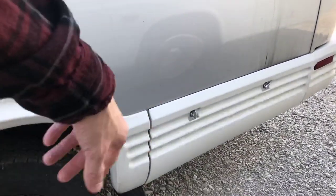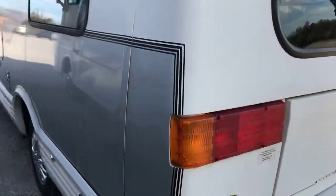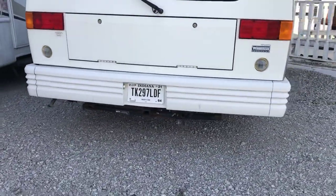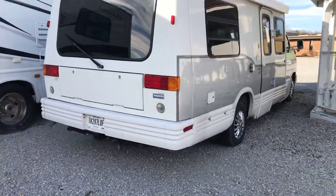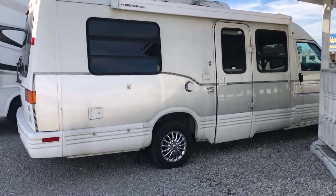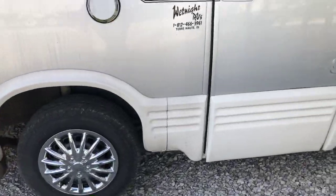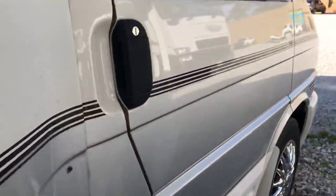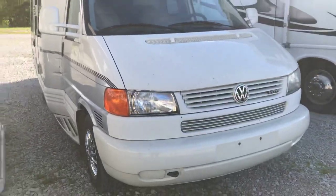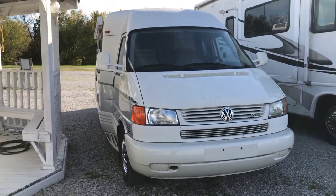On this side you have a generator down there — it's a 3000 watt generator. There's a 2 inch receiver on the back side here so you can pull a small car trailer or car. Got your electric awning on the outside. 15 inch wheels. Nice little Class B.